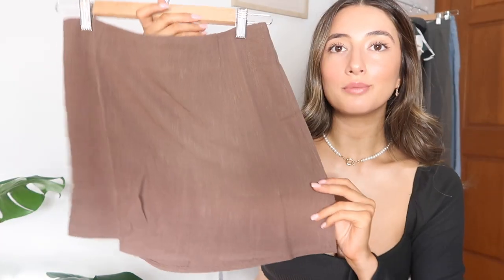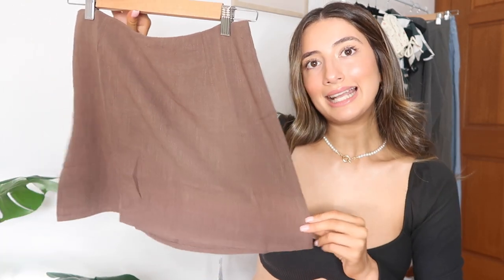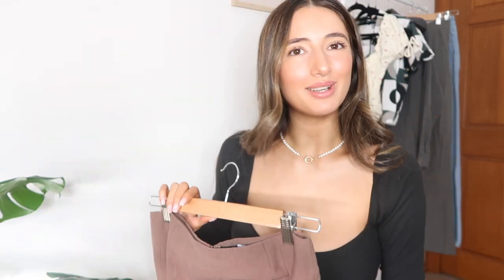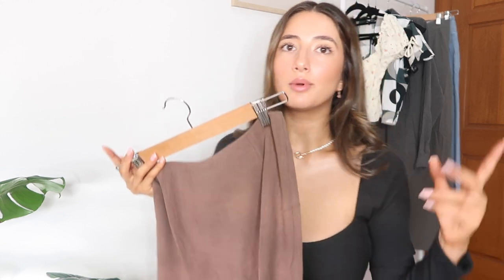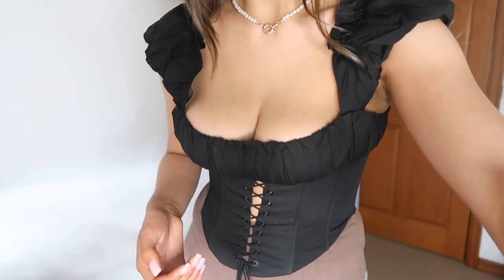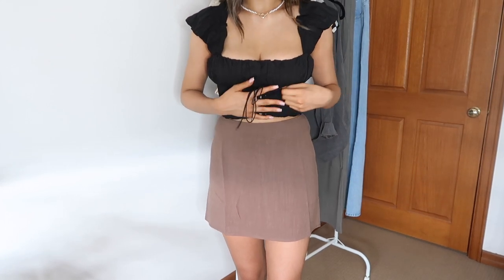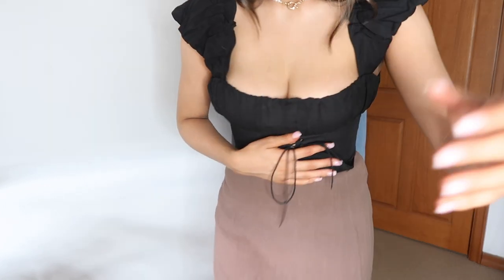For bottoms, first up is the Selby Mini Skirt in Brown. I already have this exact skirt in black and white — I really wanted the gray but it was sold out, so I went for brown. I got this in a size 10 and it fits perfectly. The model on the website styled it with a similar top to the floral one I showed earlier, so that might work well. The skirts are made of a linen-like material and they're so comfortable. I love it.